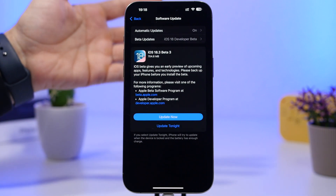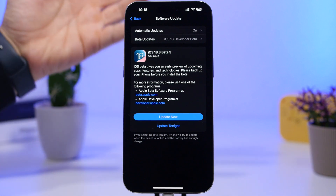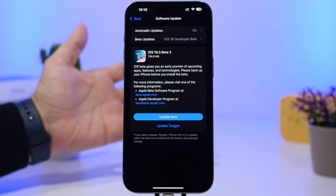Beta 3 is actually an important update because finally we have some meaningful changes that Apple brings with iOS 18.3. The first couple of betas didn't actually have any meaningful changes.